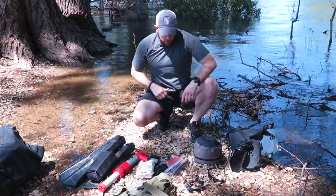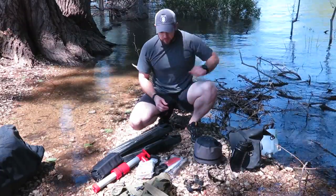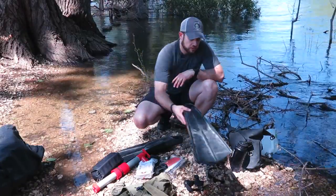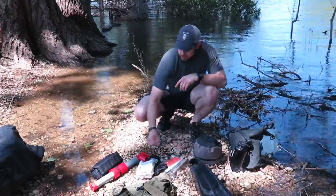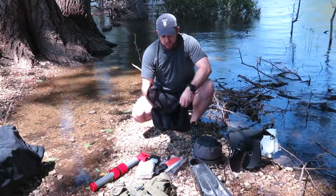Always in the kayak with me, in case I have to bail out or swim to shore, I always have a pair of fins. These are UDT duck fins. I've always got those along with a pair of booties tucked into the fins and a dive mask as well.